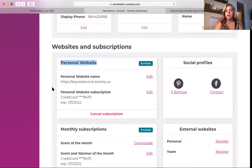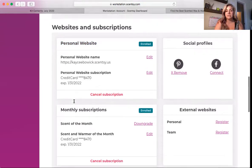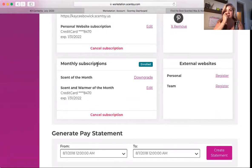So here you have your website name, what card is being used, and then you go to monthly subscriptions. This is the really neat thing — we have scent of the month and scent and warmer of the month. When you subscribe to scent of the month you're going to get nine bars of that scent, and you actually get it the month before. So this month is July — later this month I will get the warmer and scent that will be the warmer and scent of the month for August.